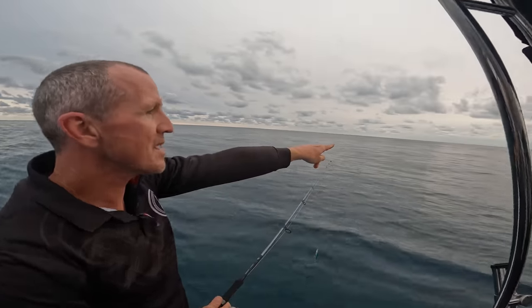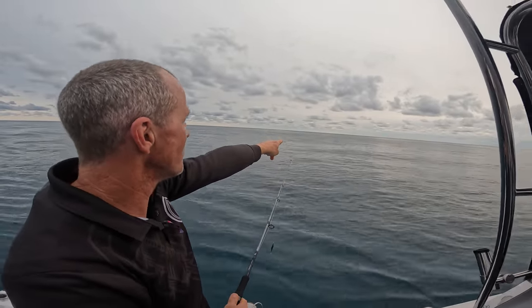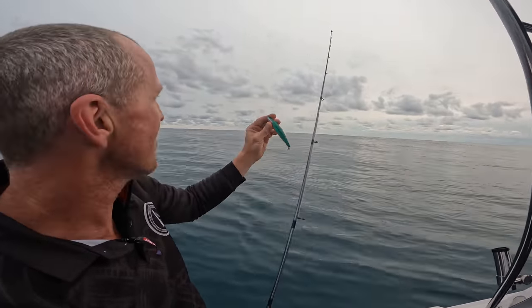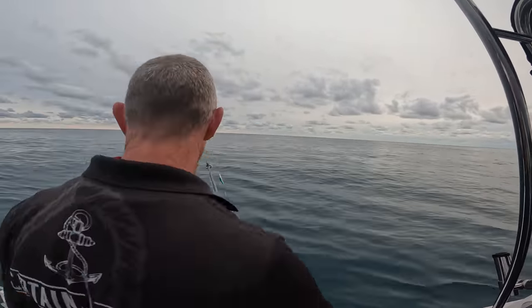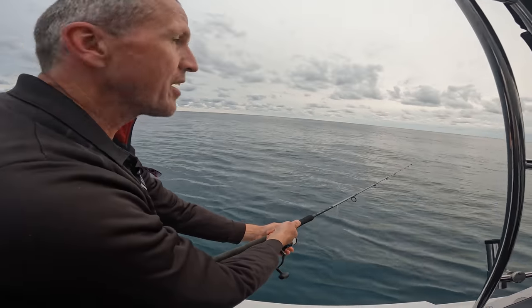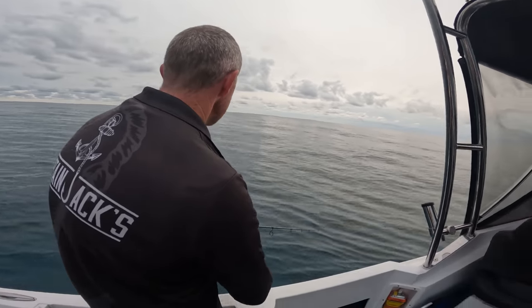Wow, there's a massive patch of bait here. I can see it all busting up on the surface and there's a few birds on it. So I've got a stick bait rigged up — one of Sam's stick baits, it's homemade. I'm hanging to catch something on it, so I'll have a few casts around here. But this could be where I anchor up tonight, because if there's bait here, that's always a pretty decent sign.